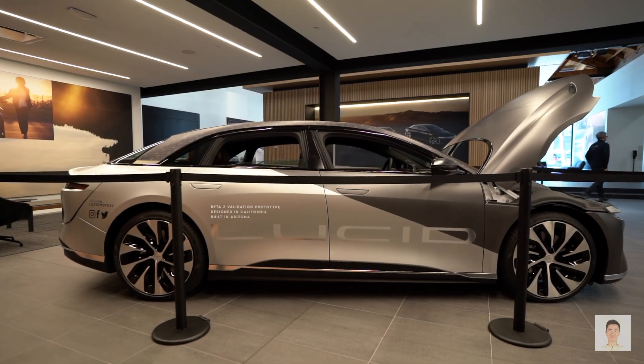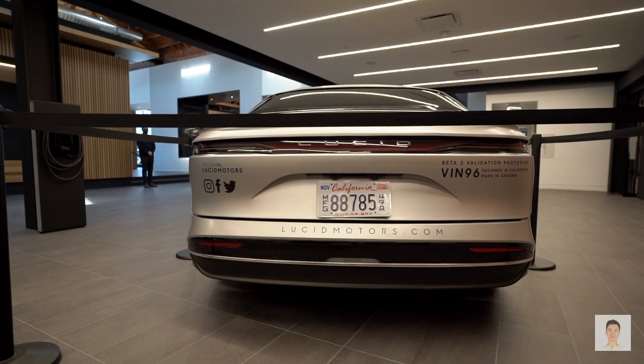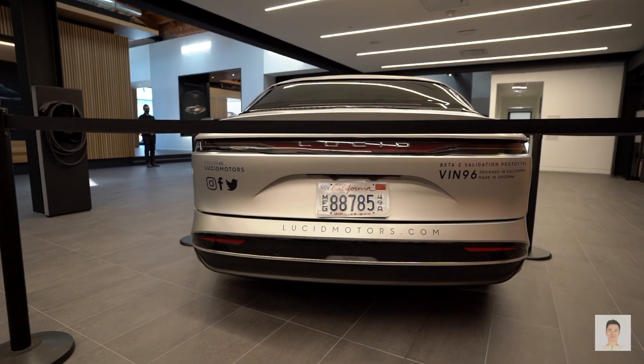This car is about 80% ready. They're still doing some small adjustments. They told me that we'll be able to drive this car soon, so it's very close to production. When I get to drive it, I hope to be able to share that experience with you.